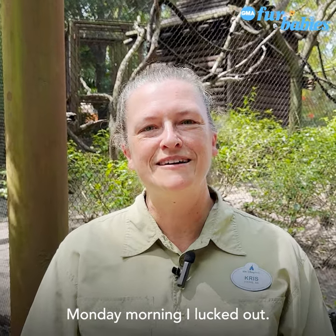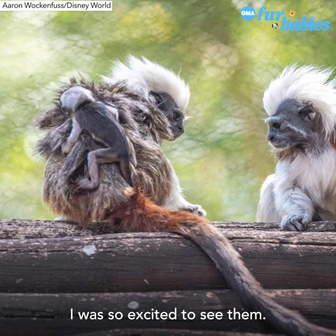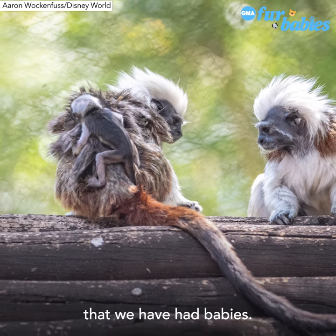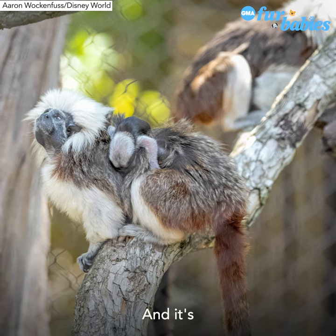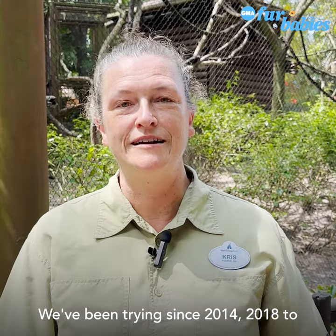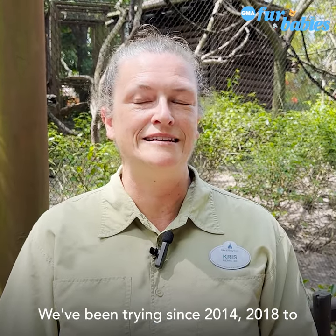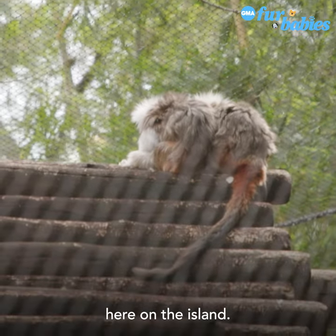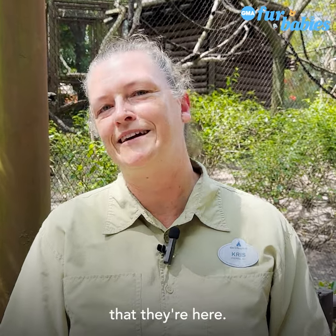Monday morning, I lucked out. I came in and found the babies — I was so excited to see them. It's the first time since 2001 that we have had babies, and it's only the second time since I've been here. We've been trying since 2014 and 2018 to reproduce this species here on the island, so we're very, very excited that they're here.